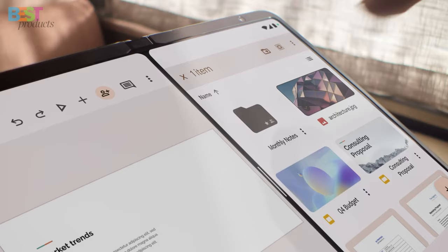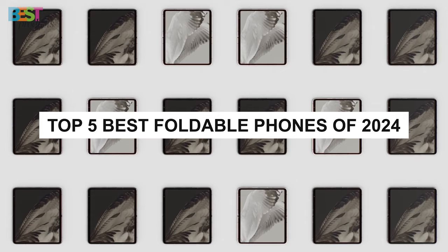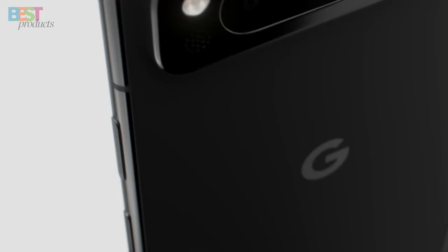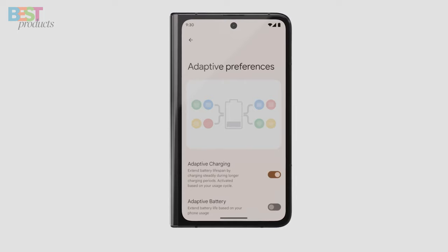Are you looking for the next big thing in the smartphone world? Well, you're in luck, because today we've got something special for you — a lineup of the top 5 best foldable phones of 2024. Whether you're a tech enthusiast, a gadget geek, or just someone eager to upgrade their mobile game, you won't want to miss this.